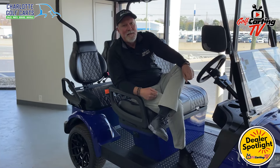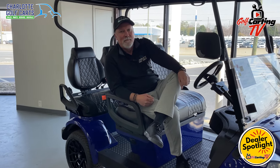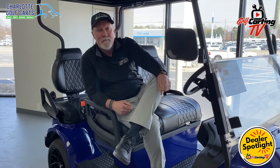Fred's going to tell us a little bit about what he's doing here. It's a unique setup. He's got a really nice showroom right on one of the main drags in Charlotte. So Fred, why don't you start with a little bit of history — how in the world did you get into the golf cart world?